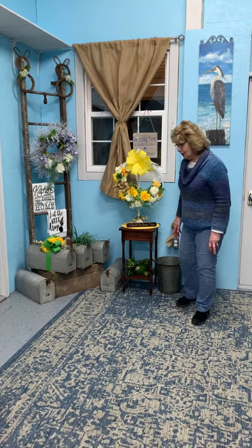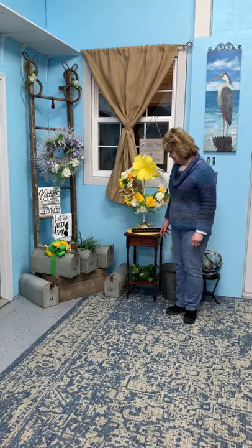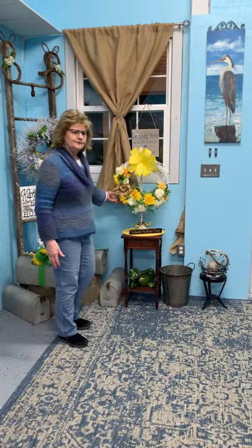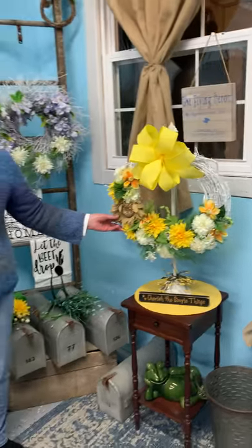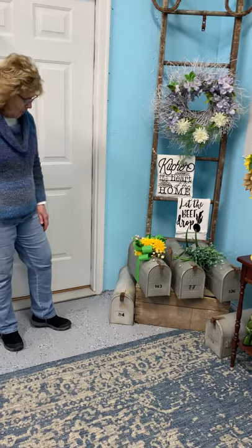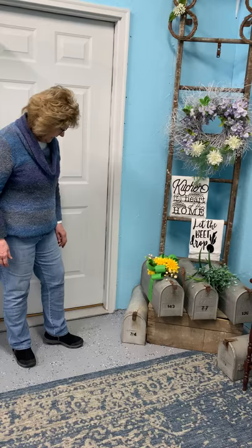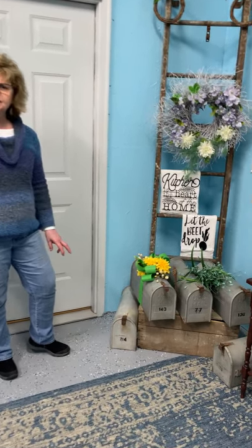Hello everyone from the Flying Heron tonight. We are giving you a little preview of our spring shop and we're getting excited about some of the new things that we have here. We started doing some nice bright wreaths for Easter or just for the spring. Alexis and I have acquired some old mailboxes that came out of an old shop in Baltimore and we were intrigued by them and thought that maybe we could do something unusual.